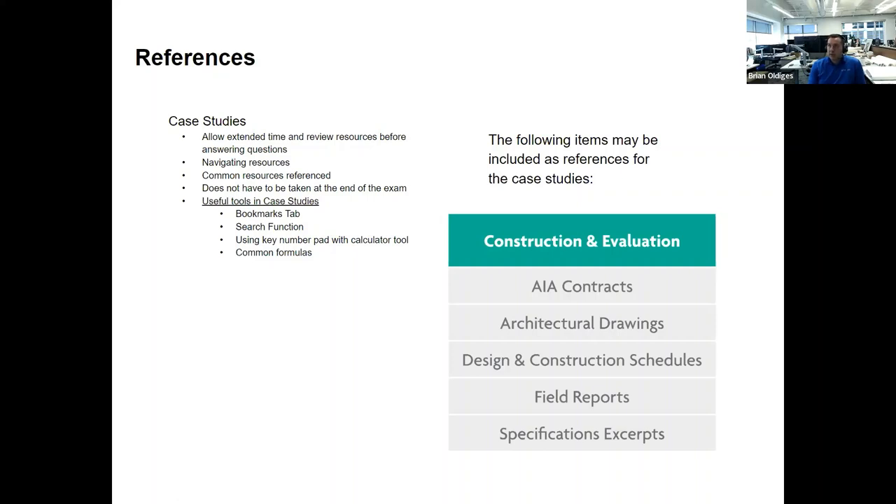The case studies are a specialty portion of the exams. Set aside some extra time for them because they'll present you with an abundance of information. You have to not only understand what that information is but how to navigate it. The actual questions might be simple multiple choice or involve calculations, but rest assured all your answers are in the resources given to you — it's more a practice of navigating them efficiently.